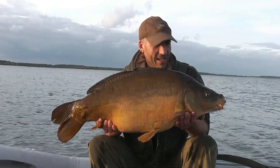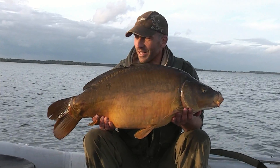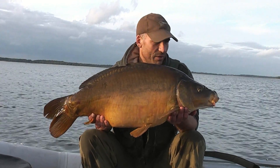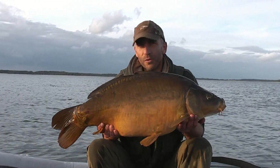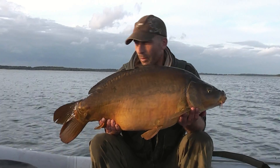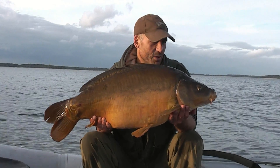Absolutely epic day today on the Orient. Myself and Jim just nipped to the lake for four or five days' fishing — I know that sounds a little bit ludicrous because you don't go to the Orient for such a short period of time — but we've decided to have a little fish out of the boats and today we've caught five fish. The biggest is probably close to 40 pounds at Jim's count, and this is my biggest which is a 31-pound mirror. Absolutely gorgeous — five in the day on the boat, marvellous.